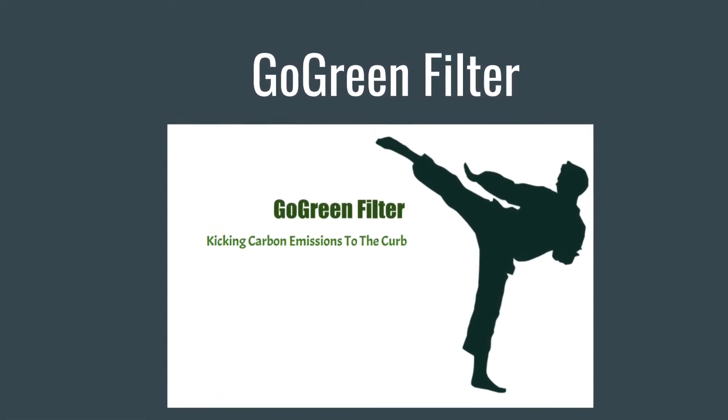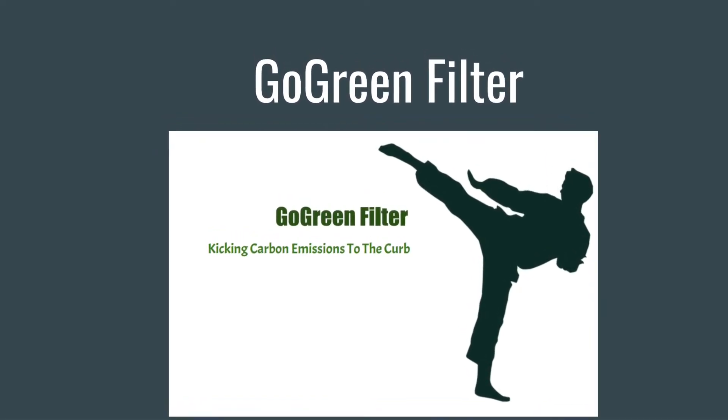Hello, I'm Ron Kapoor. And I'm Jack Weikert. Together, we developed the GoGlean filter.